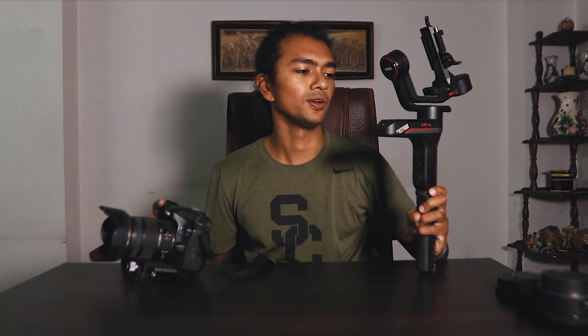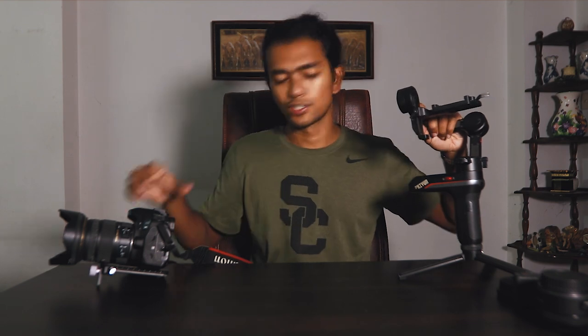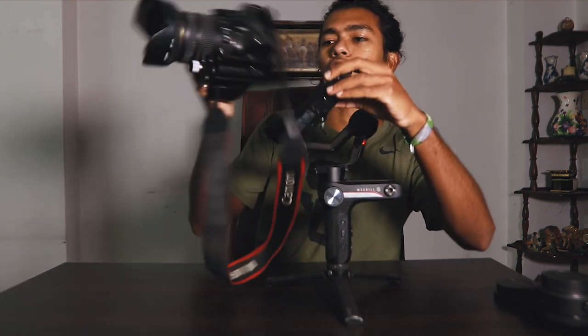I also got my first ever full camera gimbal. It definitely gets everyone looking when you use it and gives you smooth footage, but it's a pain to set up.